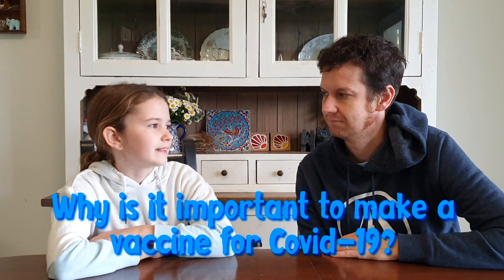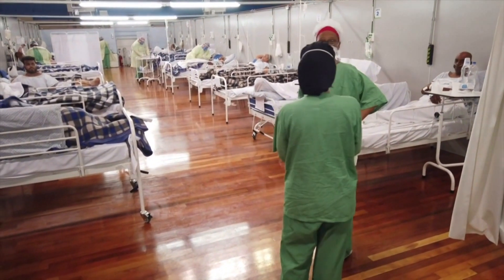Why is it important to make a vaccine for COVID-19? COVID-19 is a really severe disease. It's making a lot of people sick and people are dying. If we have a great vaccine, we can stop the virus from circulating and save people's lives.